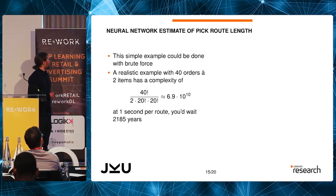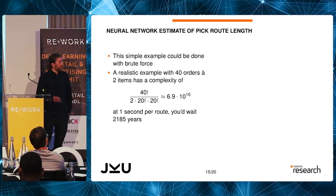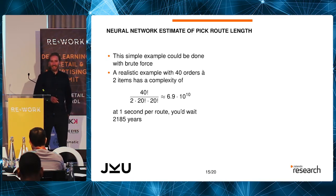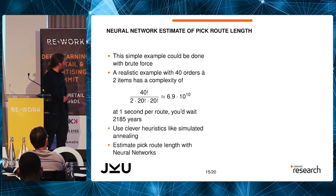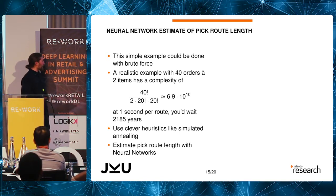Even for a slightly larger example with just 40 orders and two items, the brute force approach has complexity of 7 times 10 to the 10 — it's exponential. Everything interesting ends up being exponential, which is frustrating. Combined with the one second per route from the Okapi algorithm, you'd be waiting 2,000 years. What we can do is use clever heuristics like simulated annealing, and change this one second per pick route to one millisecond per pick route by estimating route length with neural networks.